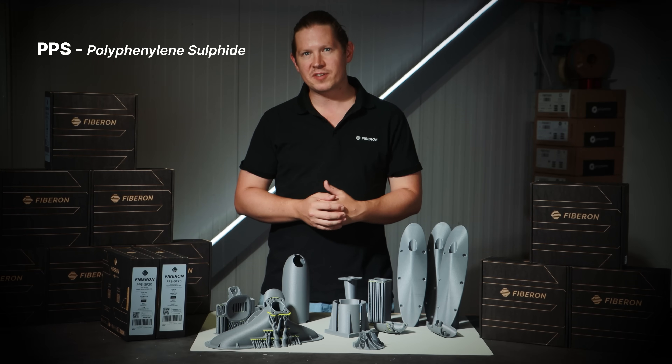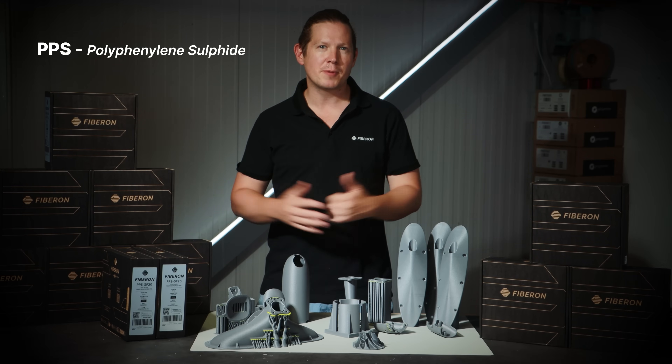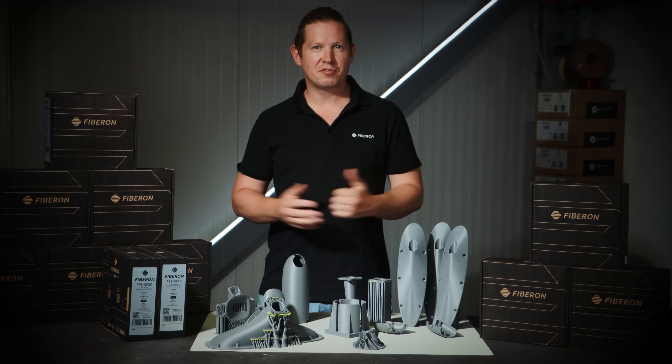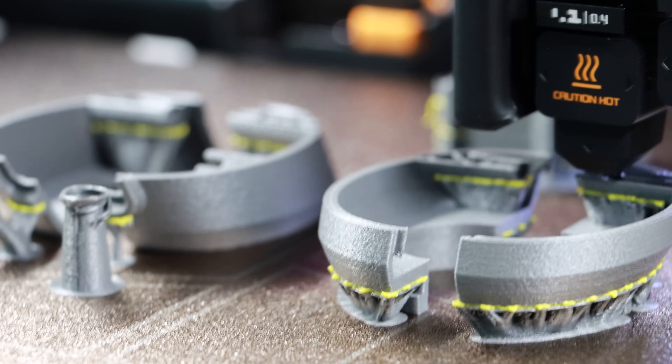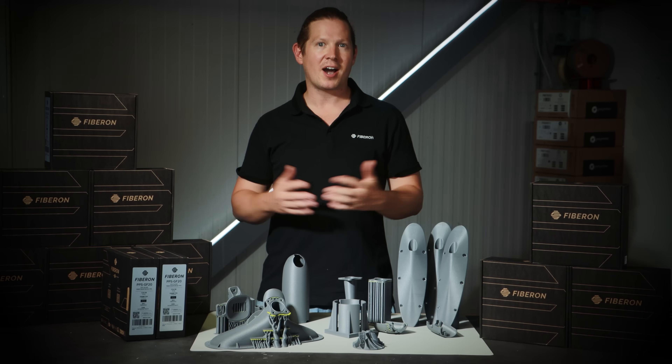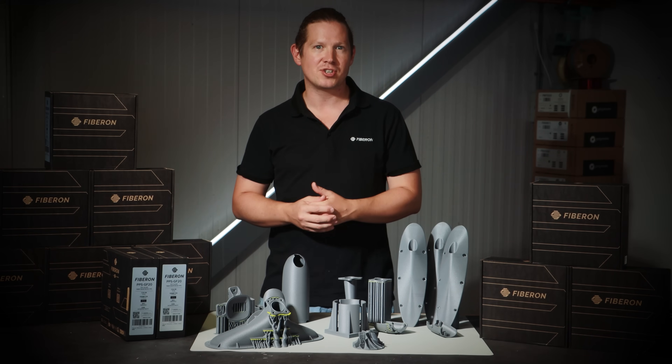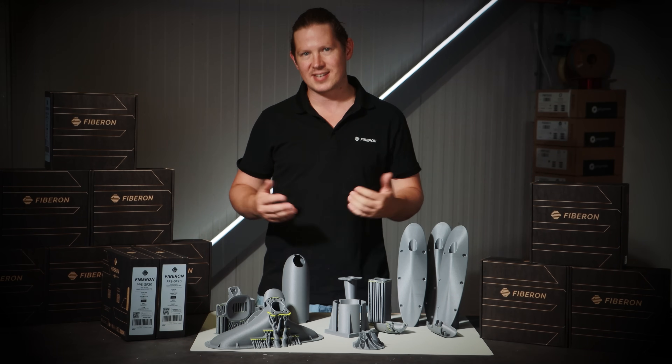PPS stands for polyphenylene sulfide, which is a thermoplastic with a number of key benefits that qualify it as ultra performance. First of all, PPS has excellent dimensional stability which, when paired with the high melting point, results in a 3D printed part that can resist creep and deformation under mechanical stress and heat.